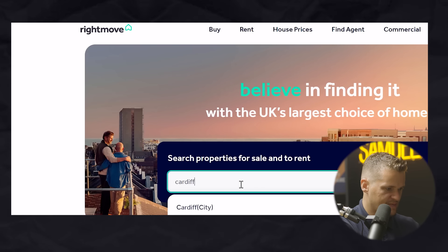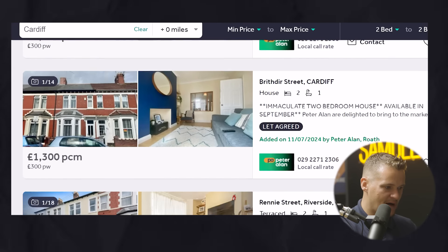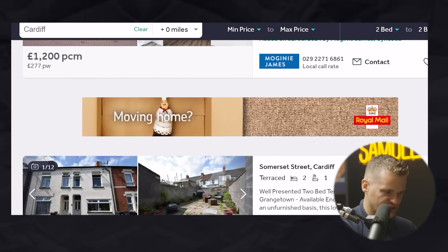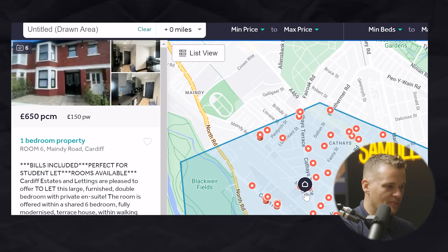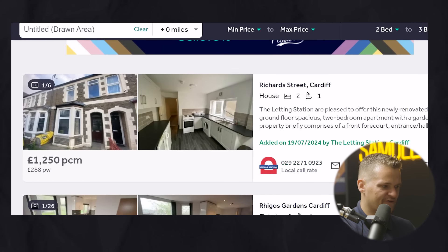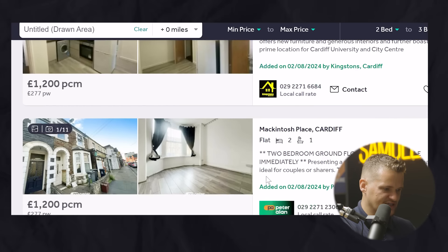Now look at this — if we type in Cardiff on the rental side, we can see two-bed houses renting for £1,300, £1,250, £1,200 a month. House shares are going for £725 and £650 per room. A flat in the same area is £1,300 a month, and two-bed flats are £1,250 and £1,200. So you really can buy a house for £100,000 and rent it out for around £1,000 a month. Swansea's amazing — I love it.